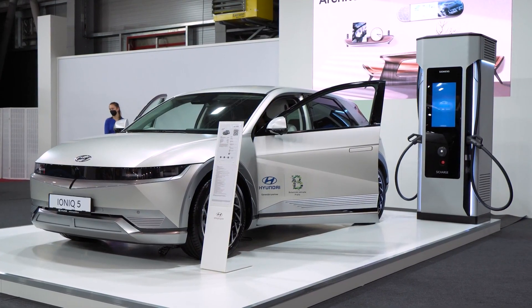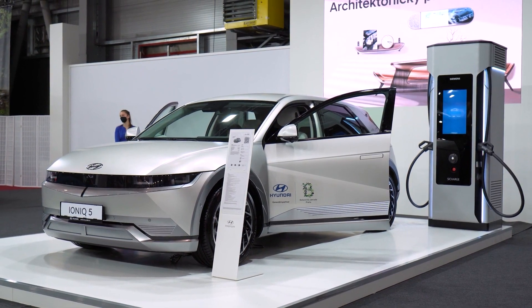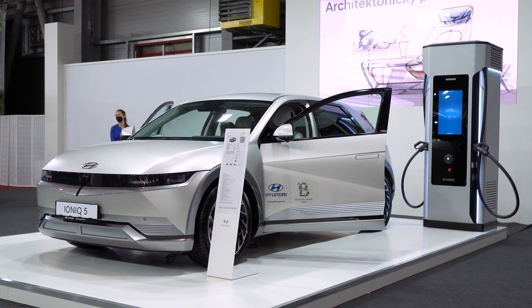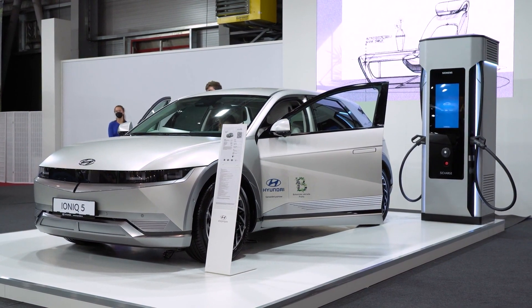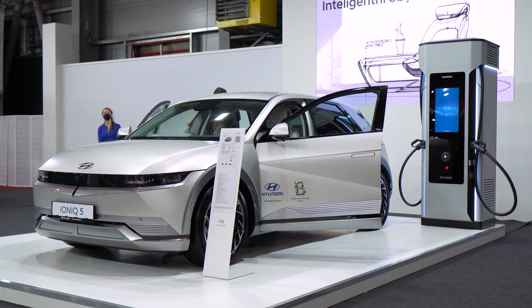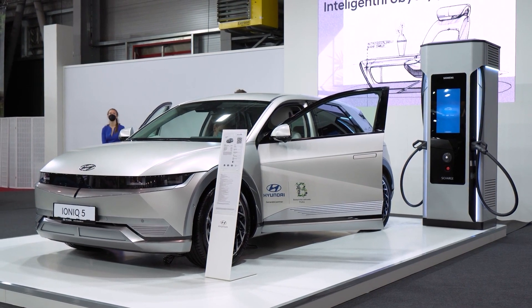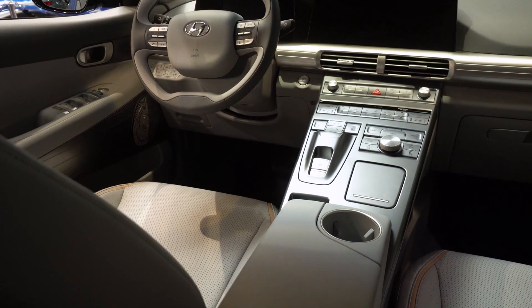The Hyundai IONIQ 5 is a plug-in hybrid that offers an incredible fuel economy of up to 110 mpg. It has a range of 640 miles and can be charged in less than 4 hours. This car is perfect for eco-friendly drivers who want to feel like they're driving a luxury vehicle, with all the features you would expect from a luxury car, with the added bonus of being eco-friendly.